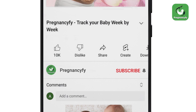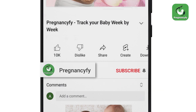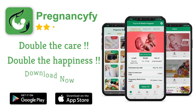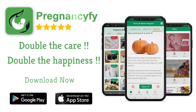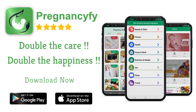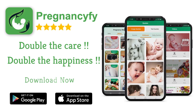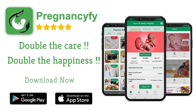Thanks for watching the video. Remember to subscribe and hit the bell icon to never miss an update from Pregnancy 5. If you have any queries, please let us know in the comment section. For more information, install our pregnancy tracker app — search 'Pregnancy 5' in Google for healthy tips, and don't forget to check the link in the description.